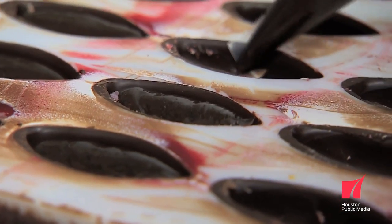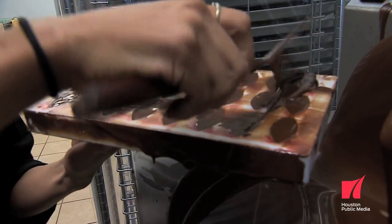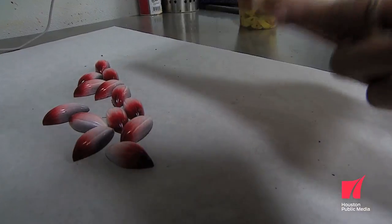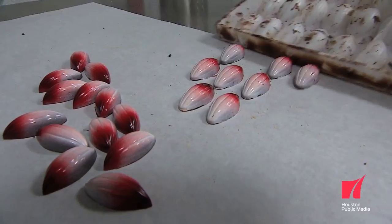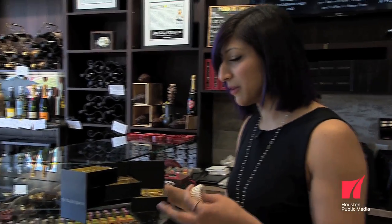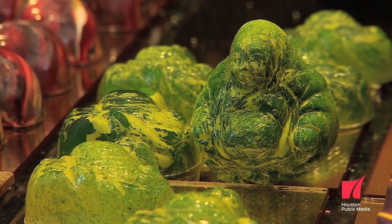We pipe it into the shell, let that set, then add another layer of chocolate to finish off the chocolate and stick it in the freezer for about 10 to 15 minutes so that it releases from the mold. The Buddhas are really popular — it's a Chinese five spice praline, a hazelnut praline with Chinese five spice, with milk chocolate on the inside and white on the outside.